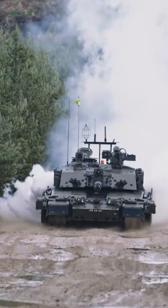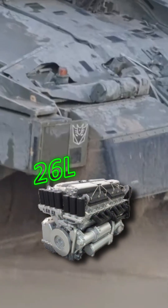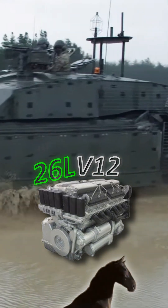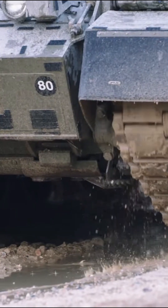In terms of tanks, the UK uses the 62 ton beast Challenger 2. It houses a 26 litre V12 sporting 1,200 brake horsepower. To feed this beast, it has a 1,592 litre tank, costing a barmy £2,400 to refuel.